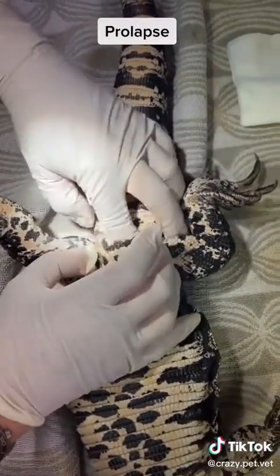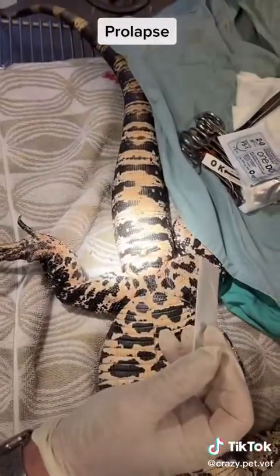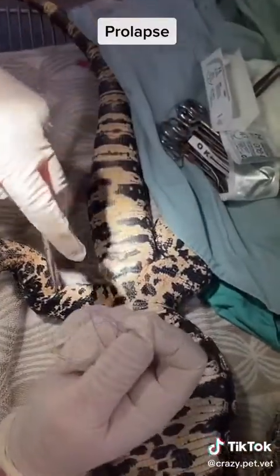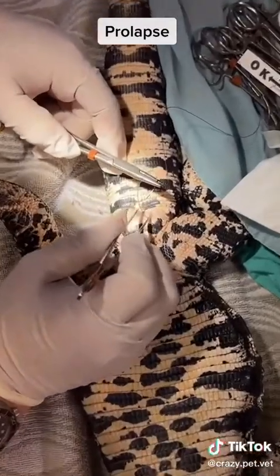Once the prolapse is reduced, we will place two sutures on each side of the vent. This will prevent further prolapse. You cannot do an encircling suture, since this will damage the tissues.